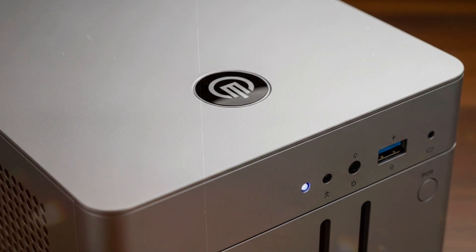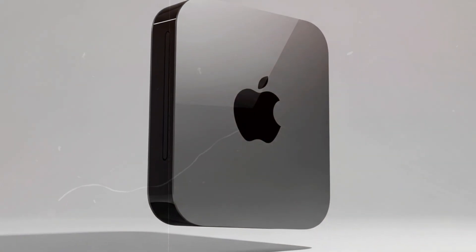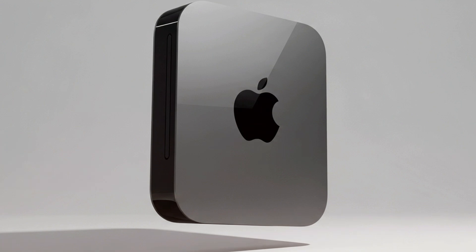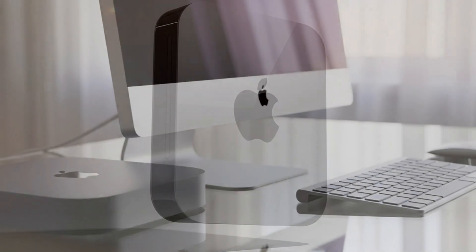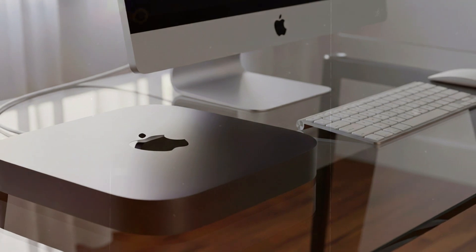For years, the Mac Mini has been the underrated backbone of Apple's desktop line. It didn't get the flashy intros or the high-profile praise, but it quietly powered workflows in homes, studios, and offices. In 2025, that changes. Apple has given the Mac Mini a long overdue spotlight moment, and the results are spectacular.